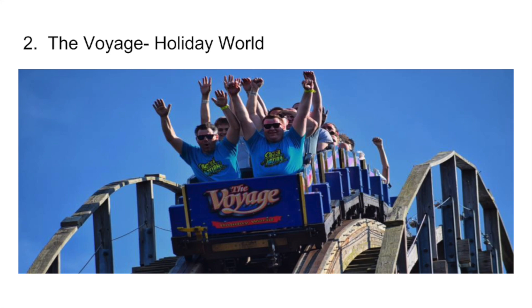Number 2, we have The Voyage. Where do I even start? The airtime is insane. It is ridiculously long, and what made this coaster for me was a back row night ride that left me absolutely speechless. This was my number one coaster I had ridden, period, for about six months.